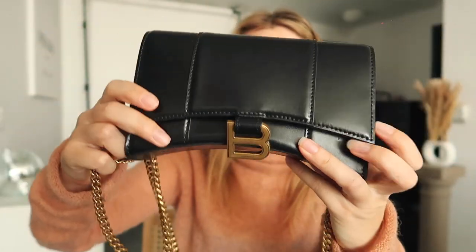You can actually take out the strap if you want and use it as a clutch, which I think is pretty cool. Okay, let's do my favorite part of every unboxing — let's see how much stuff we can actually fit inside this little wallet!